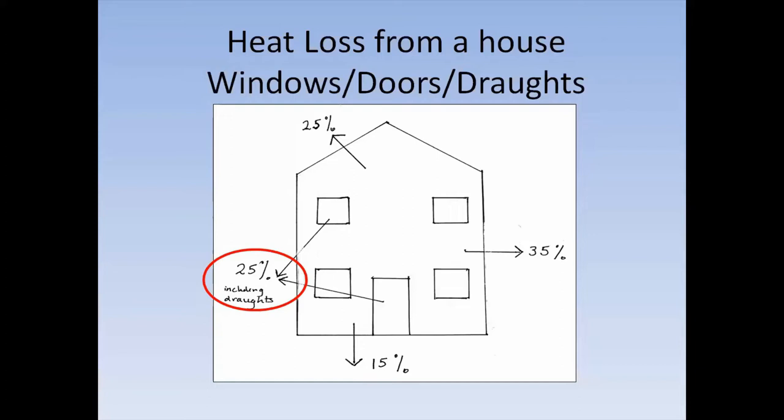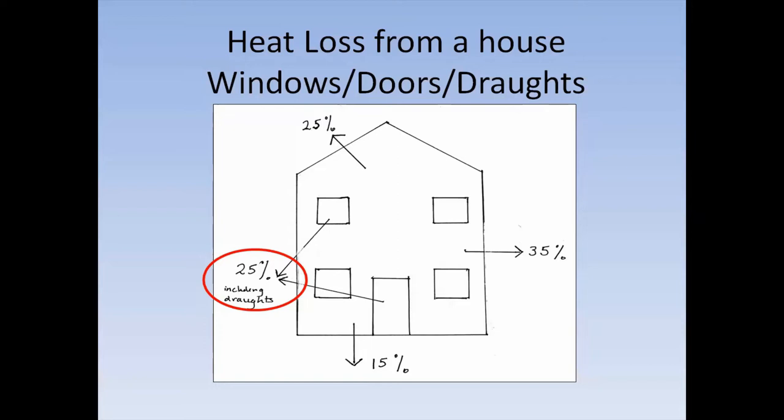Starting at windows from a draft-proofing point of view — there are many different types of draft proofing. It's not just the stick-on stuff you can get in a roll from B&Q. You can improve and replace the draft edging strips in, for example, PVC windows — those edging strips will eventually degrade, and it is possible to get replacement strips in pretty much any shape.